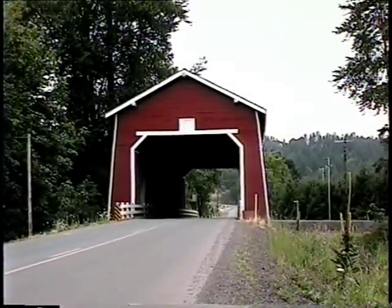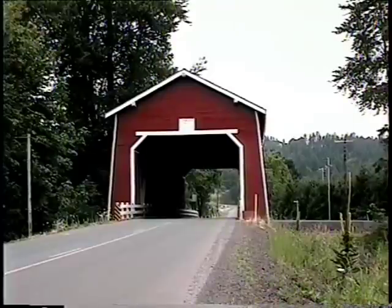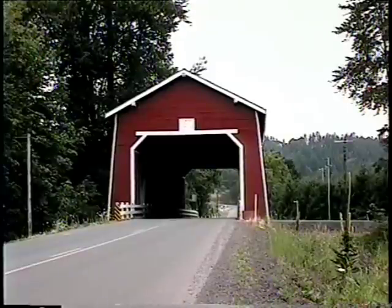Spanning 130 feet over Thomas Creek is Linn County's newest and longest covered bridge, the Shimanek. This bridge features red exterior paint and louvered windows. These details make the Shimanek Bridge unique among all other Linn County covered spans.